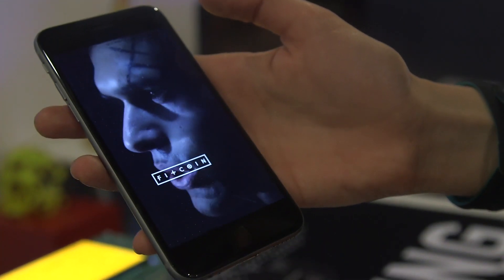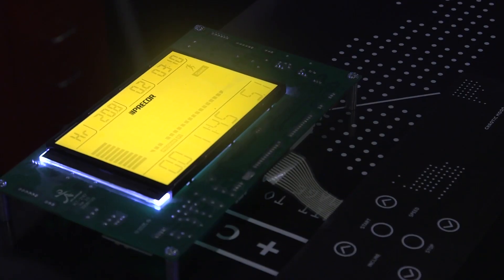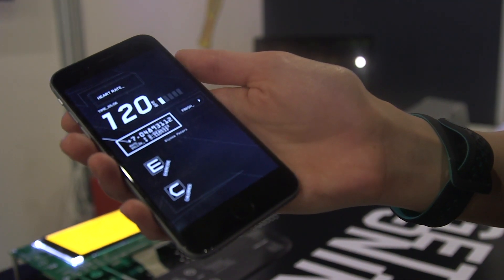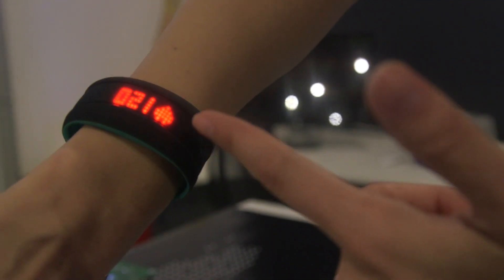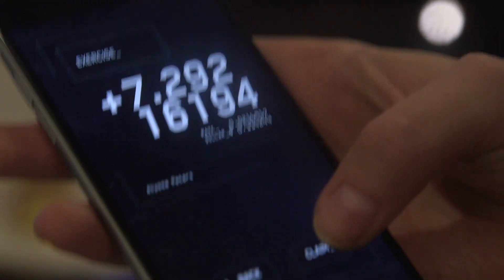My group, focused on experimental applications of emerging technologies, is debuting four projects for South by. Fitcoin is a really exciting project where we're mashing fitness trackers and wearables with Bitcoin mining and the blockchain — trying to explore what it's like to put an application, service layer, or platform on something that's currently only being played with by cypherpunks.